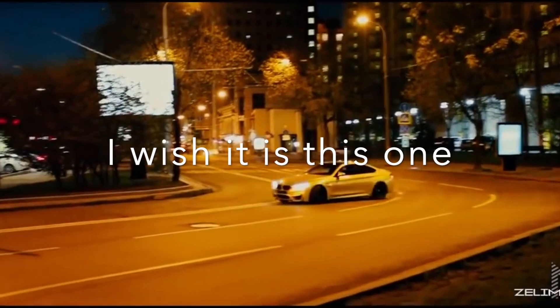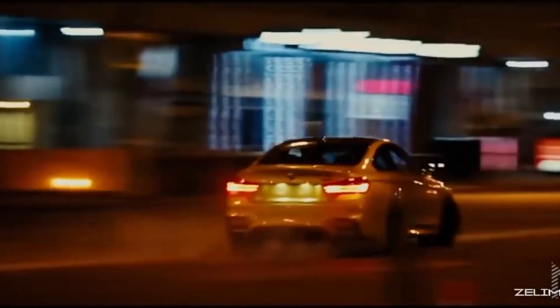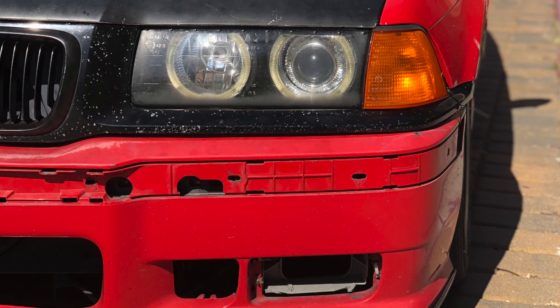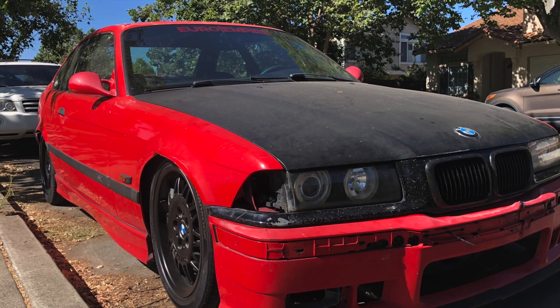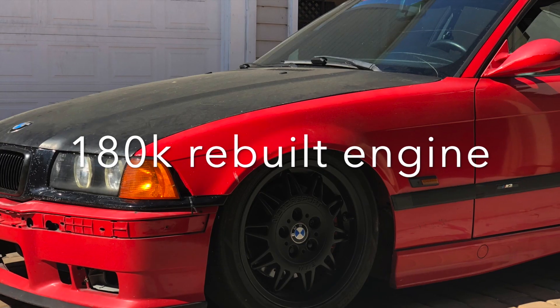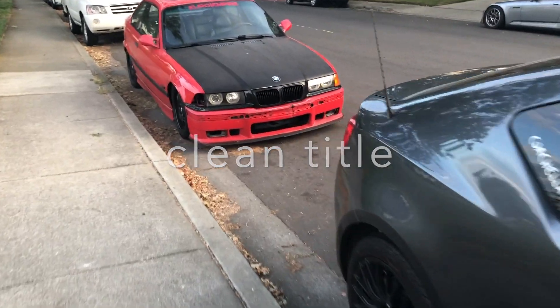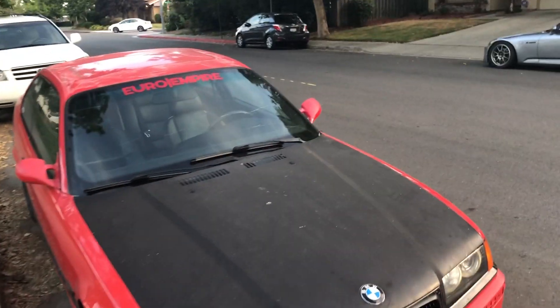She's a 1995 E36 M3 with 300,000 miles on the chassis. The engine was rebuilt at 180k miles. The title is clean, low accident report, so it's a clean car — a little bit high mileage, but everything is fully functioning.